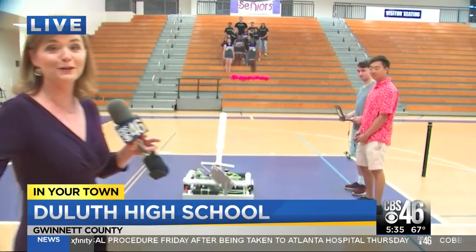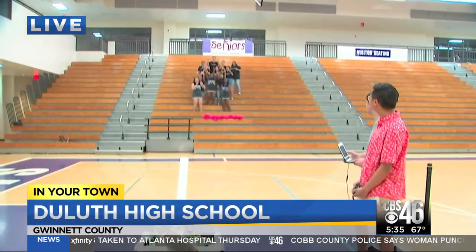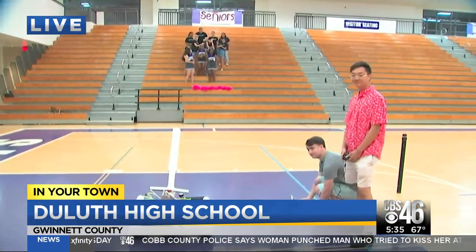This is the kind of school — it's so big — if there's anything you want to do, you can do it here at Duluth High School. You want to build a robot? No problem. There's one here that shoots t-shirts. Watch this. They're going to shoot — oh, there it goes. These students built that thing, which is really amazing.